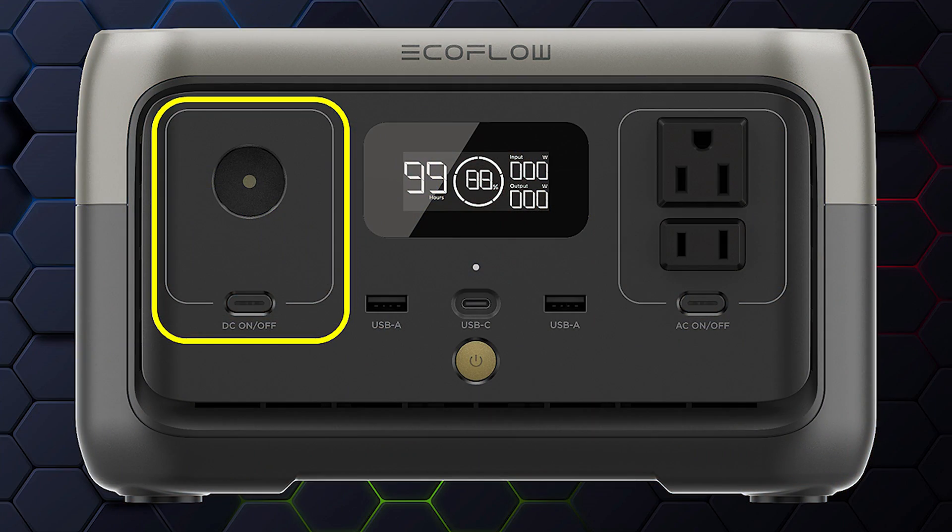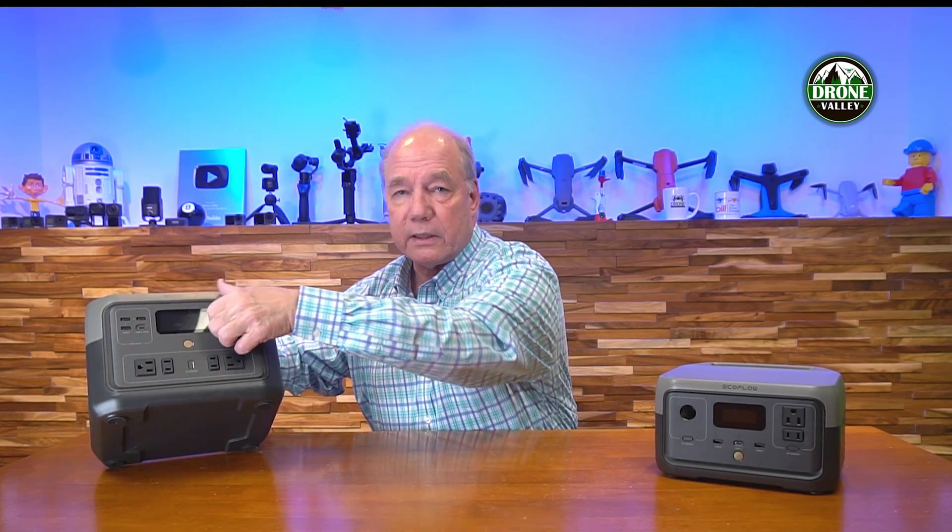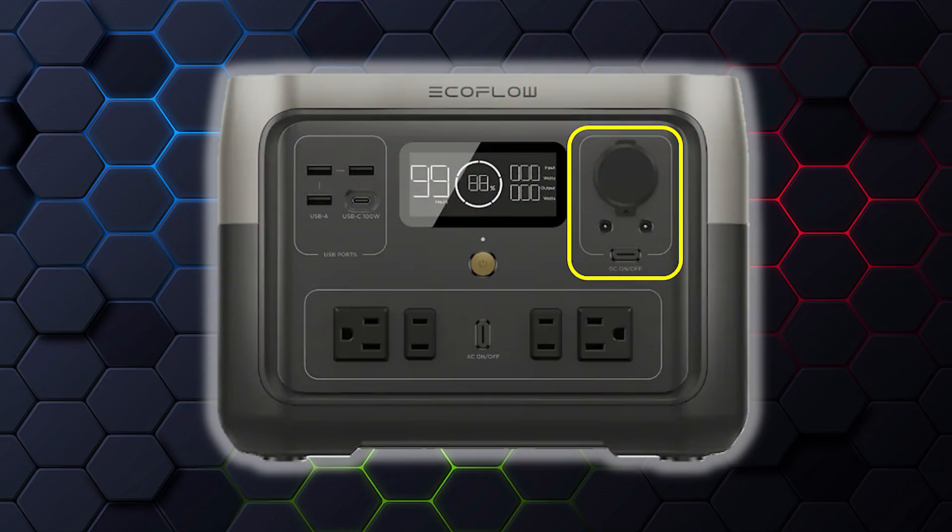Both units also have DC connections. The River 2 has a single outlet just like in your car — 12 volts at 10 amps. The River 2 Max has dual barrel connections as well as a DC outlet at 12 volts and 10 amps, plus two barrel connections you can expand into additional 12-volt outlets if needed. When I take these out in the field, I'll bring a car charger with multiple ports and plug it into that convenience outlet for additional USB connections.